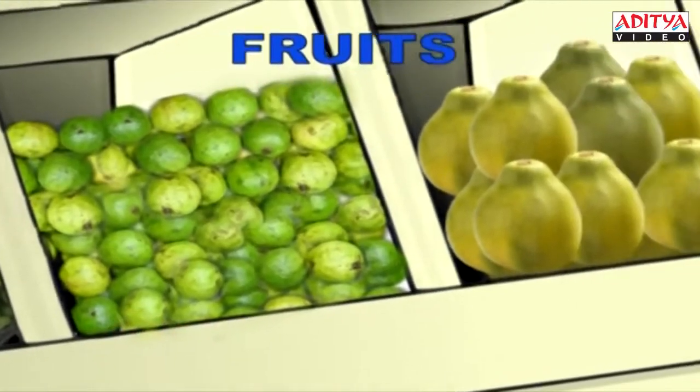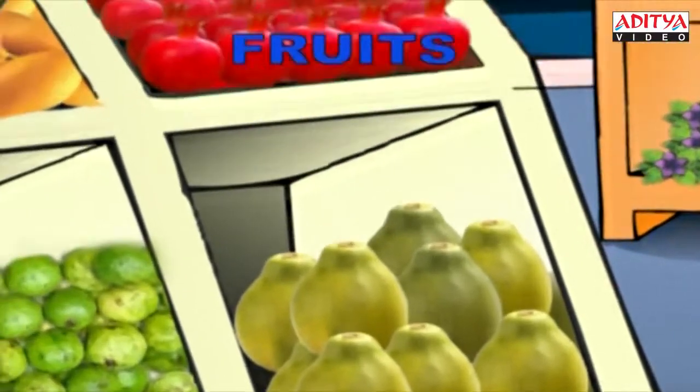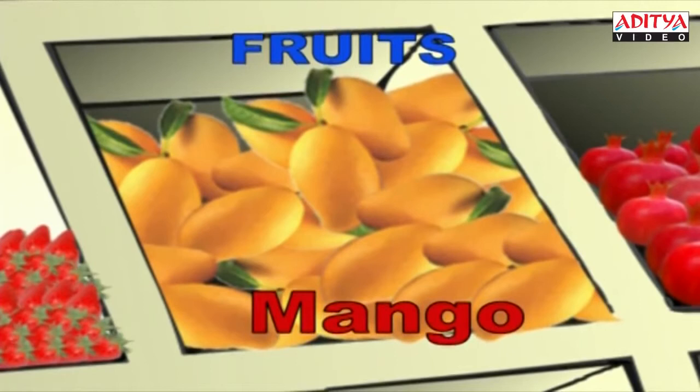This is the big papaya. P-A-P-A-Y-A, Papaya. This is a pomegranate. P-O-M-E-G-R-A-N-A-T-E, Pomegranate. I know that these are tasty mangoes. M-A-N-G-O, Mango.